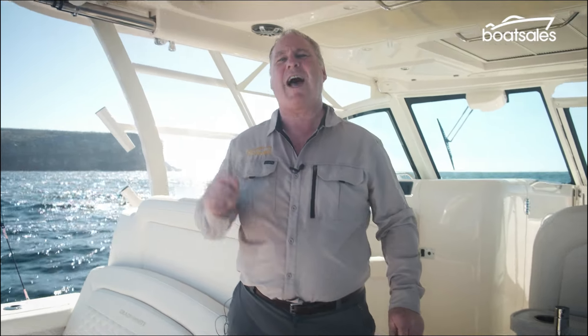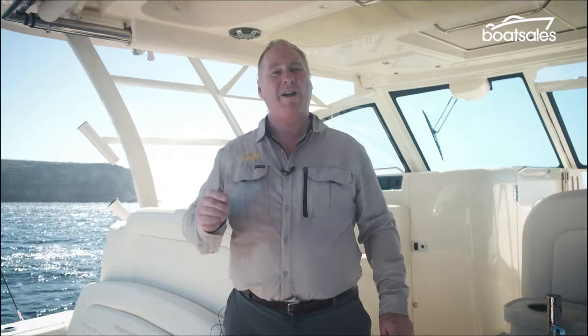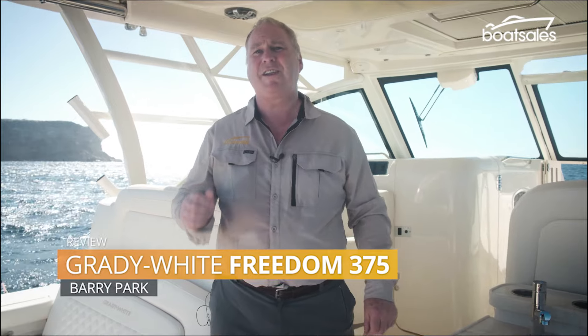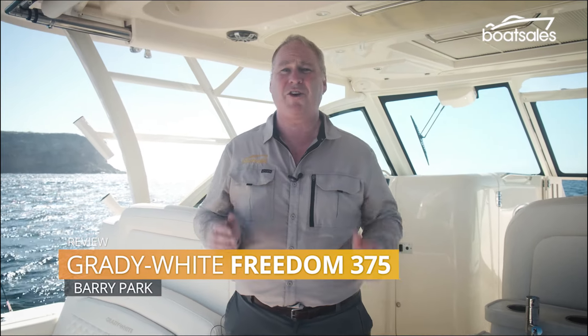Something that US boat builders are good at that the Australians are yet to catch up with are the big sports fishers. One of the best sports fisher brands in the world is Grady White. This is the Grady White Freedom 375, the largest dual console model that serves families as well as it serves fishing. Let's find out how it does it.